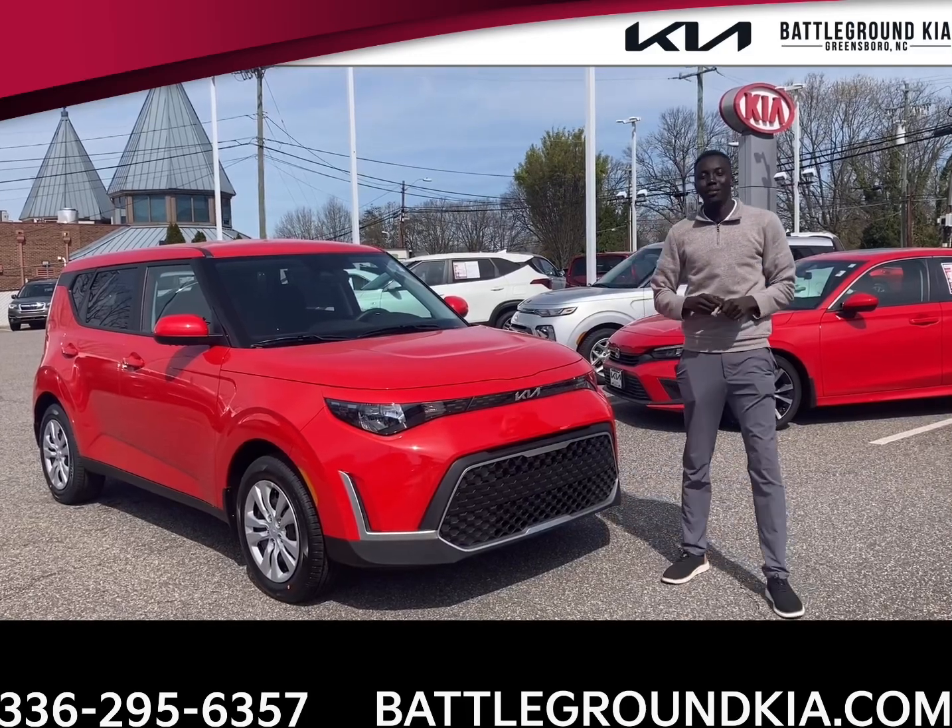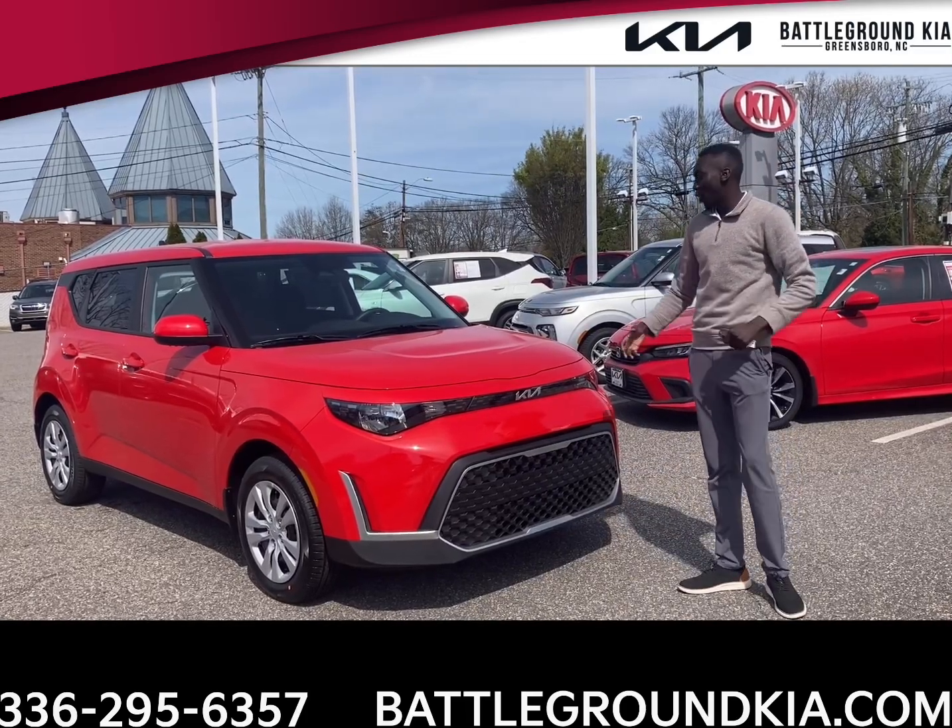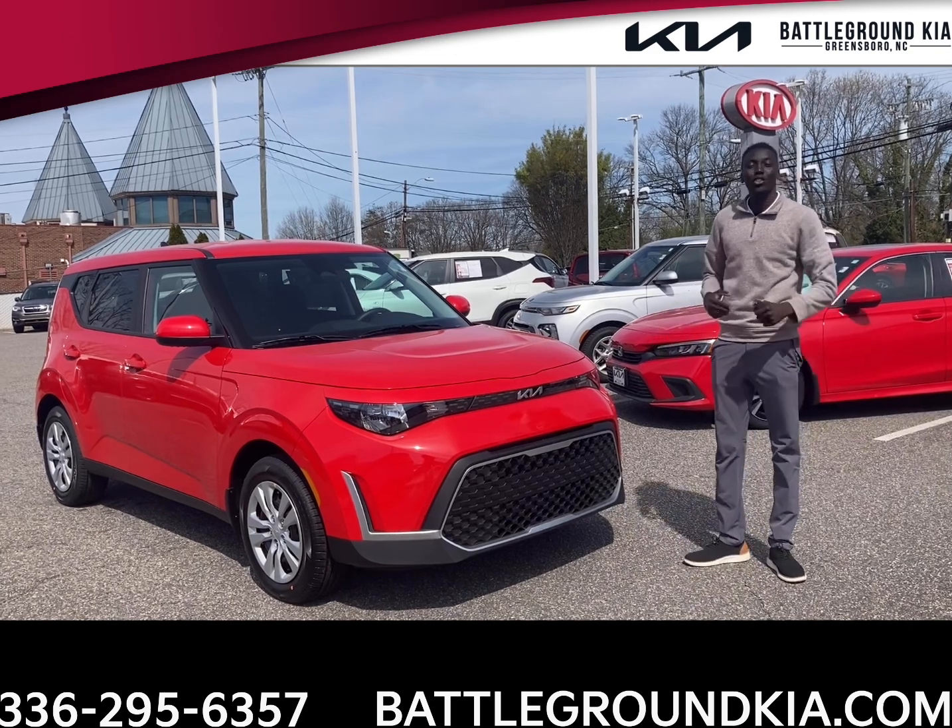Hey, how you guys doing? It's Gong here from Mattergrind Kia. Just want to give you guys a quick rundown of our 2023 Kia Soul LX.